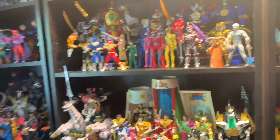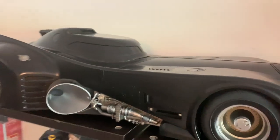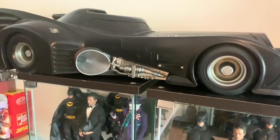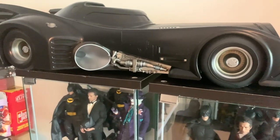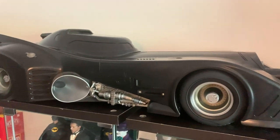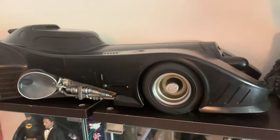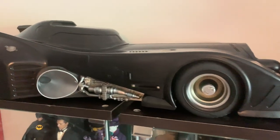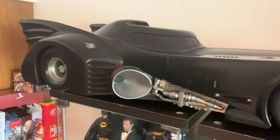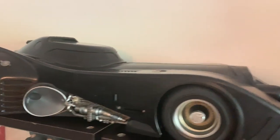Now let's get to Hot Toys. I put up the Batmobile — the only Batmobile I have on display. I have the 66 Batmobile, the Batman Arkham Knight Batmobile, and the Batman vs Superman Batmobile, but I'm probably going to sell those because I don't know where I'd put them. I definitely have to keep my favorite — the 89 Tim Burton / Michael Keaton Batmobile. I wish I could own this in a life-size version. I love this so much.